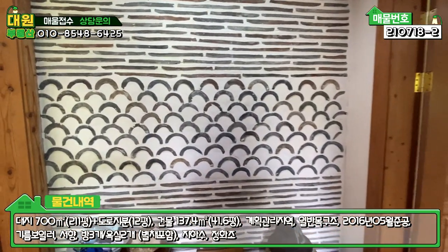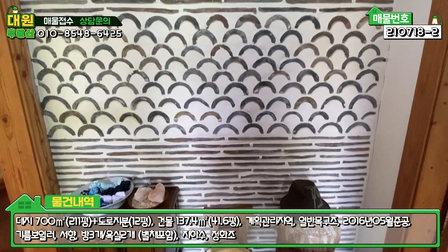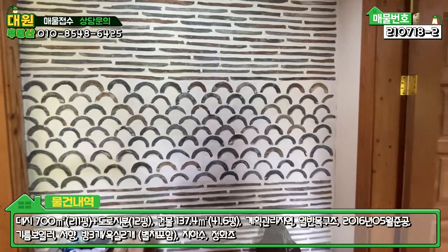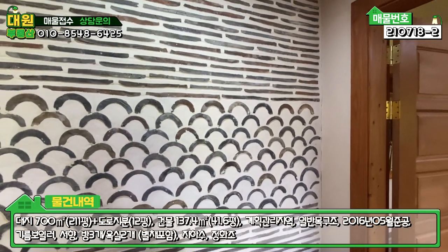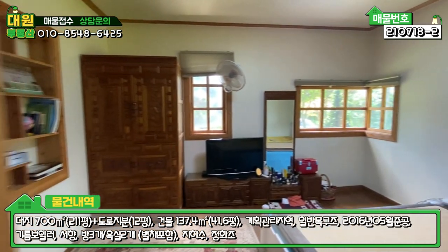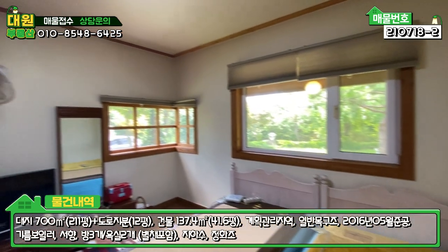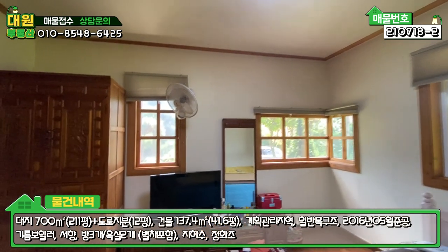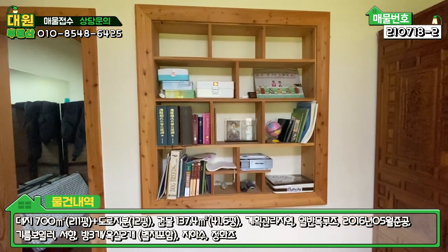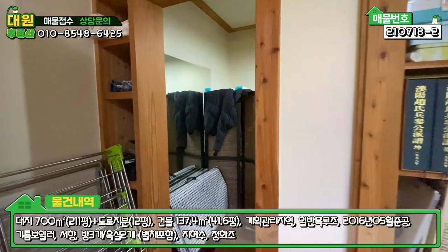들어가시면 정면에 기화하고 아이드벽돌로 일일이 다 쌓아가지고 정말 예쁘게 내부 마감이 이렇게 되어 있는데, 시공하셨을 때 시공하시는 분들이 조금 힘드셨을 것 같아요. 우측에 안방이 있습니다. 안방도 코너창이라든가 창호가 시스템 압축도어로 다 되어 있고, 메인 조명은 현대식 LED 등으로 되어 있고요. 군데군데 붙박이로 수납장을 다 짜 놓으셨습니다. 세심한 부분 하나하나가 예쁜 디자인적 요소로 적용되는 것 같아요.